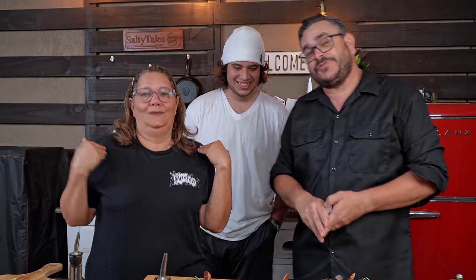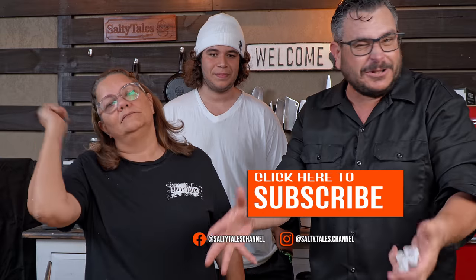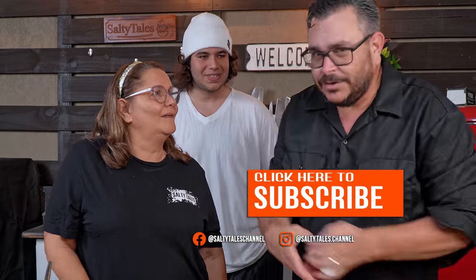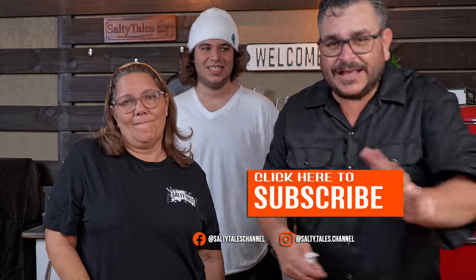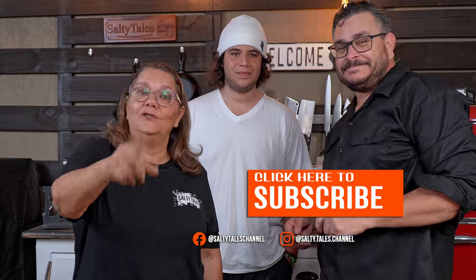Did we make you hungry? If we did, hit the like button, subscribe to the channel, share with your friends and family, and don't forget to let me know in the comments what you think about all this — what I did wrong, what I did right. That's all for today. Remember that I love you — thanks for watching, and see you on the next one!